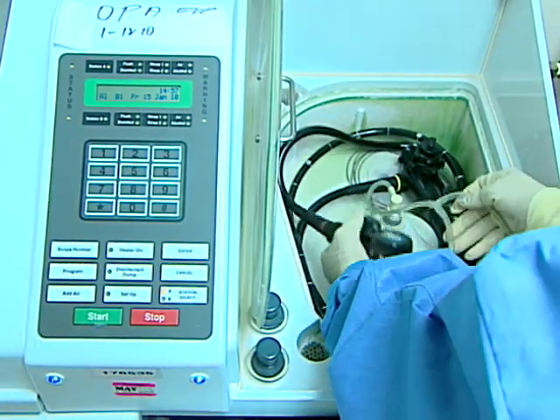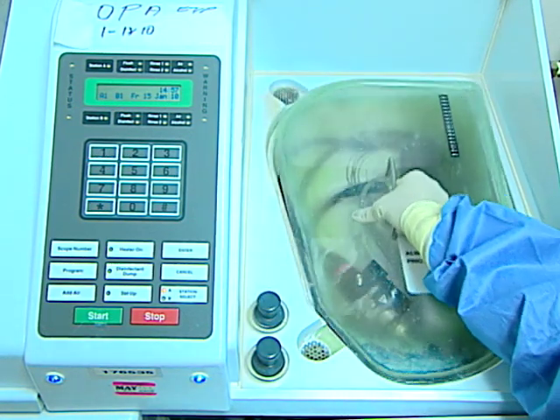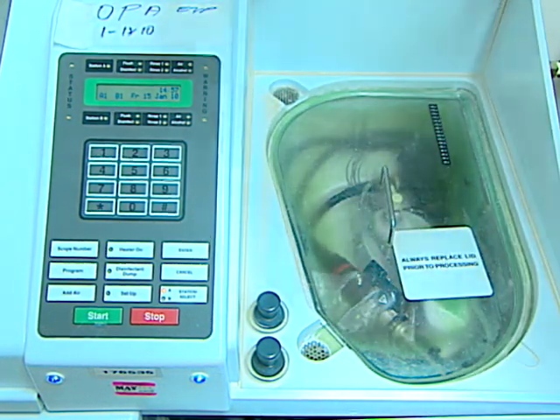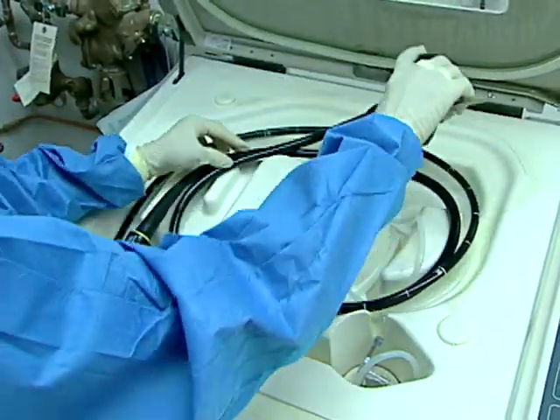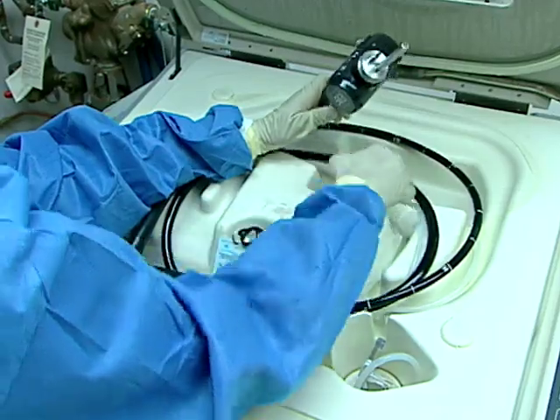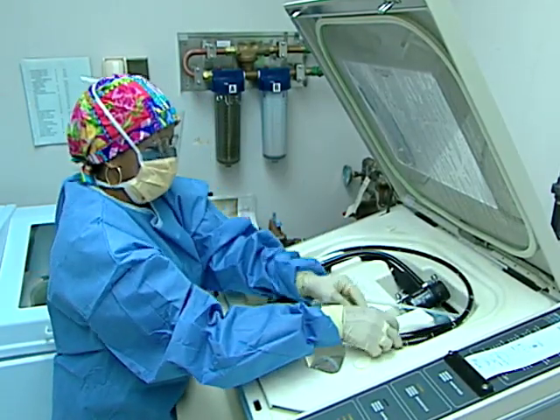Finally, be sure that endoscopes or accessories that will come in contact with sterile tissue are sterilized before each use, and that endoscopes that are going to come in contact with intact mucous membranes in the respiratory and GI tracts, for example, undergo at least high-level disinfection before each use.